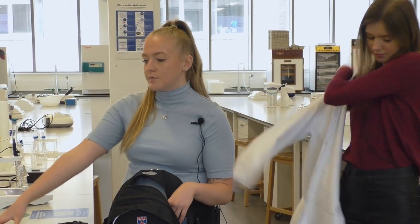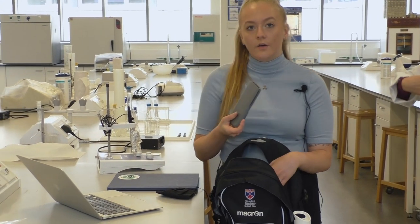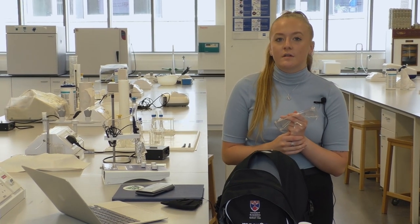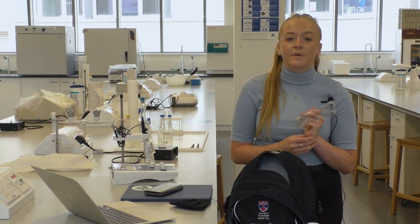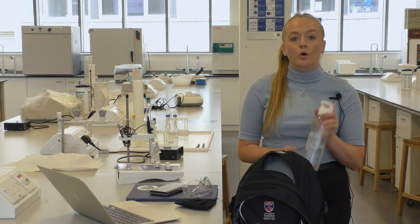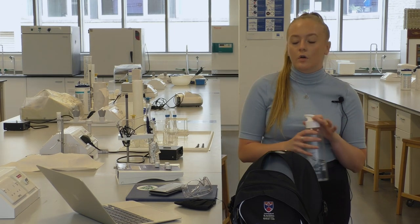Each time you attend the lab, make sure to bring the following items: your lab coat, a mask, your laptop, a notebook, a calculator, and safety specs, which will be given to you on your first practical and are yours to keep — so remember to bring them to future practical classes. You can also bring a water bottle, but make sure to store it in your bag, in the locker, or underneath the benches.